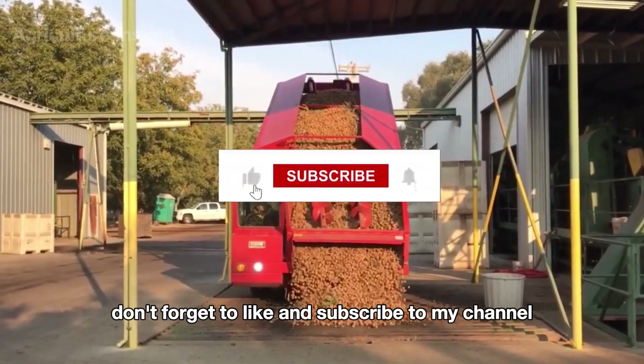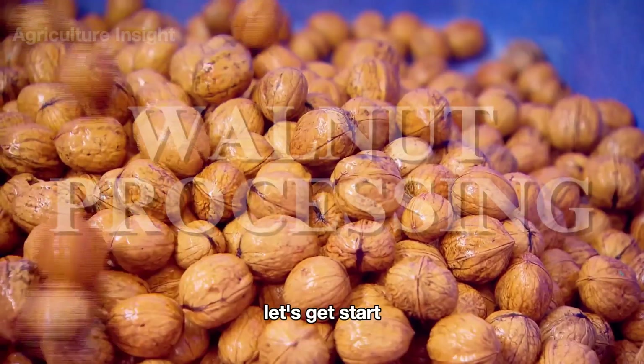But first, don't forget to like and subscribe to my channel. Let's get started.